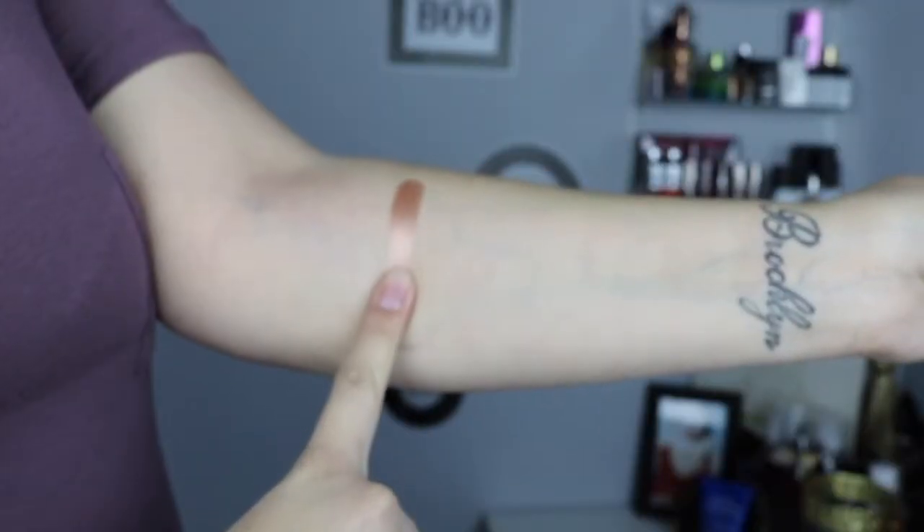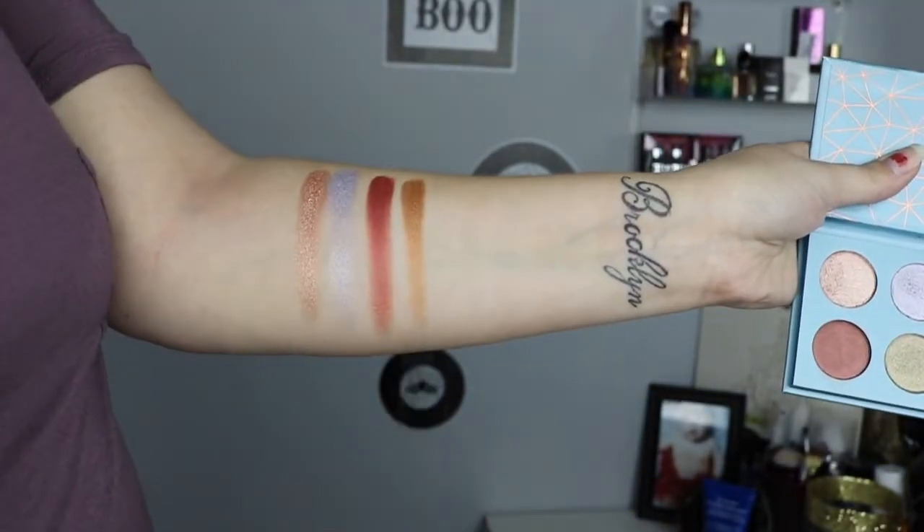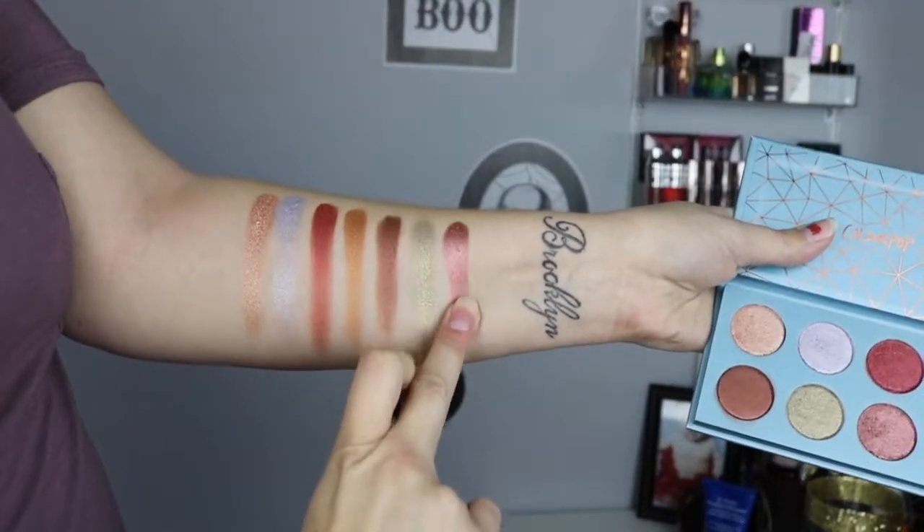Celestial went on super easy — I just used a flat brush with a little bit of MAC Fix Plus and it went on super beautiful. It did have some fallout because it's kind of a pressed glitter, but it was super super pigmented. The shades are: Celestial, Beam Me Up, Easy Go, and Up and Adam in the first row, then West Star, Bashful, Upon a Star, and The Game.